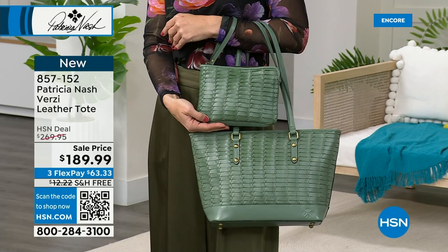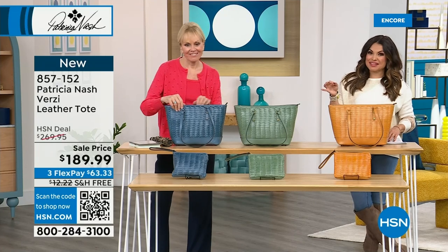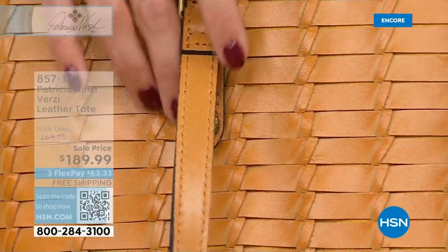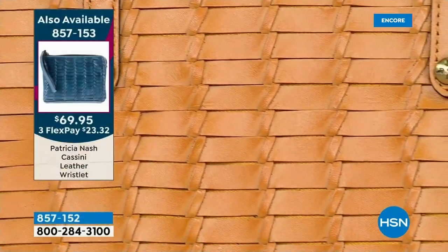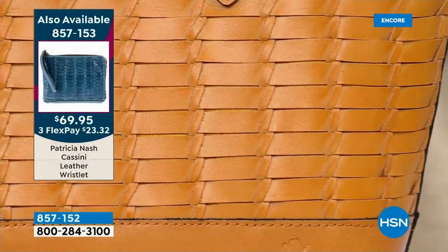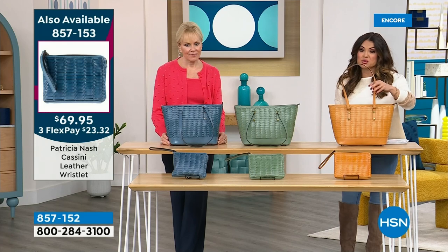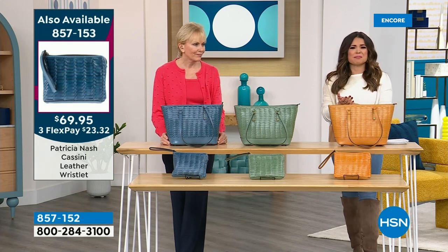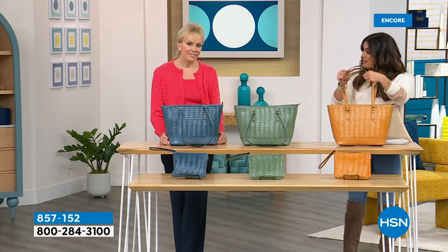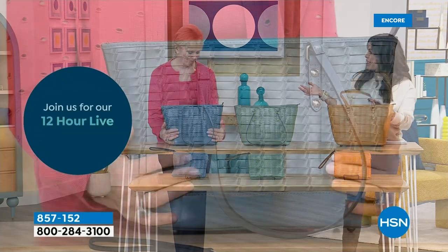The sheer amount of time and dedication put into each of these handbags — you can see it in all the gorgeous texture and design. This is brand new, and to celebrate we dropped the price from our regular $269 down to $189.99 tonight, with flex pay and free shipping — a huge saving. You can get this home for $63 and change. It weighs just over one and a half pounds — there's nothing worse than a heavy bag before you've even put anything in it.